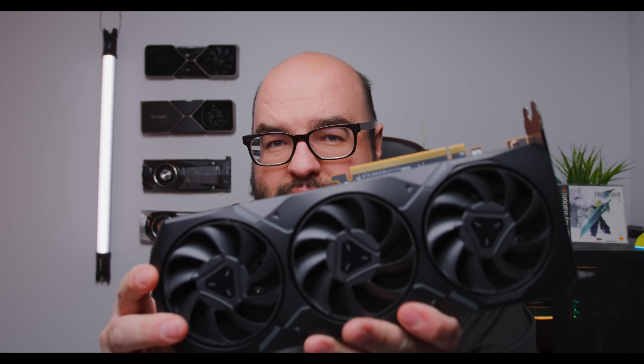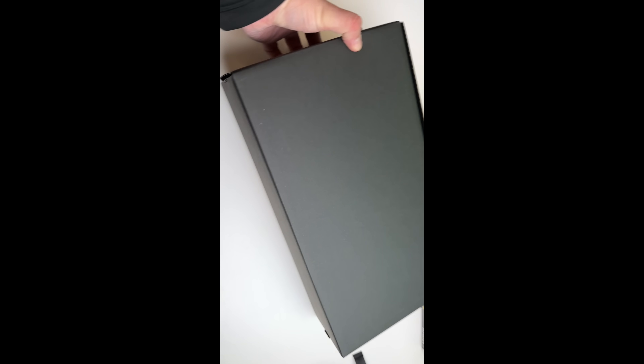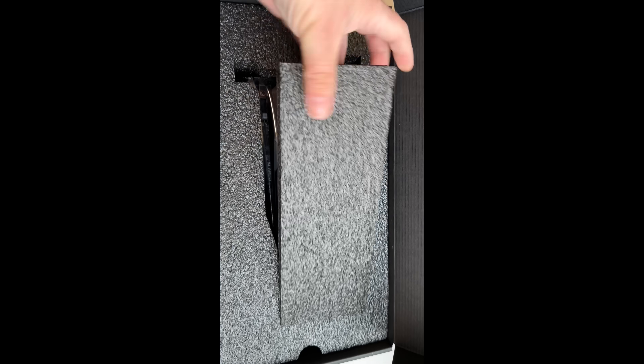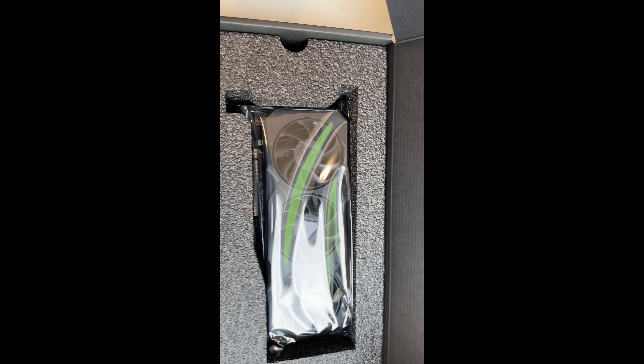Now here is the one I was able to get. By the time I got there, which was only a little bit after opening, the XTX had of course sold out, but this is the XT — they look very similar. There we go, the 7900 XT.